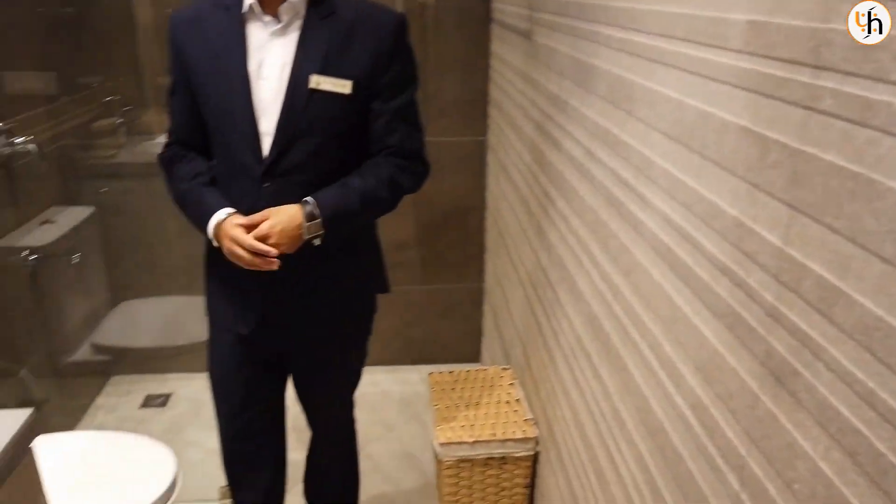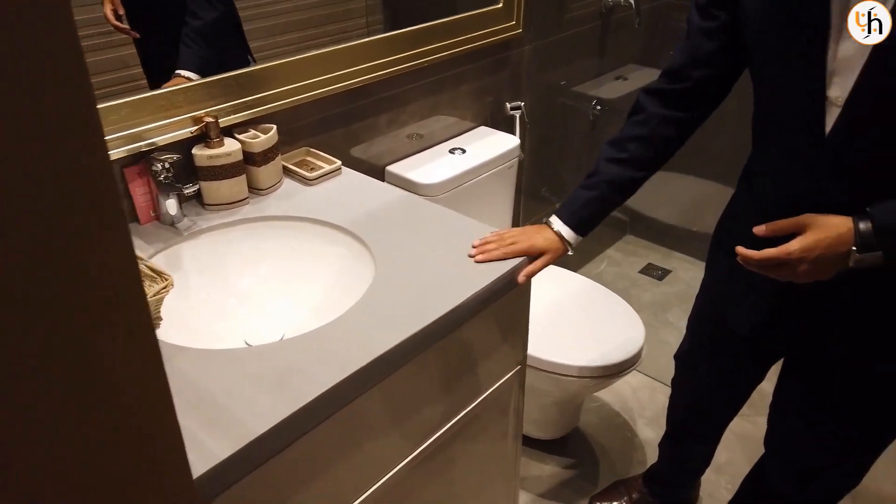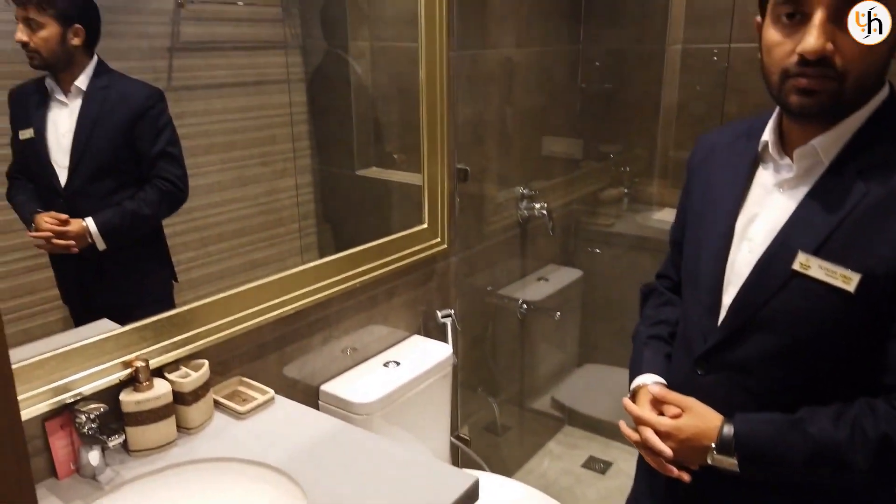So in this washroom you will get fittings of Toto and Grohe. With this color fitting, this vanity and this looking mirror, it's a great view.